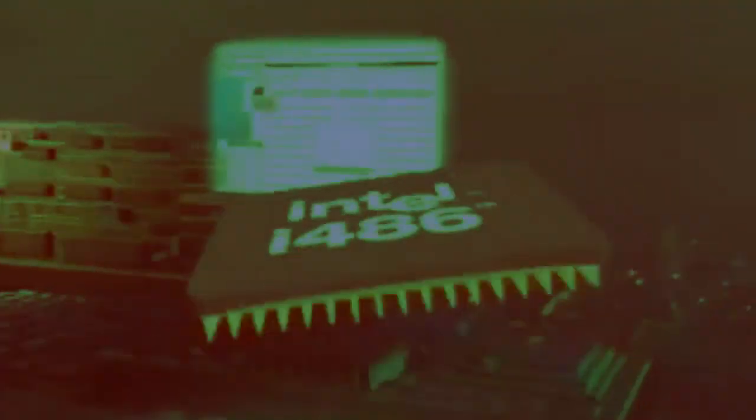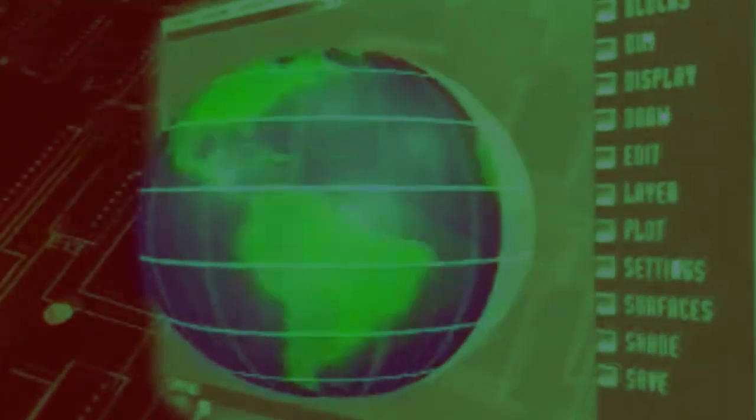This symbol outside says inside you'll find a legacy of technological leadership. The upgraded Intel 486 processor, power for today's hottest software. And the Intel Pentium processor for the next generation of compatible power. That's Intel, the computer inside.